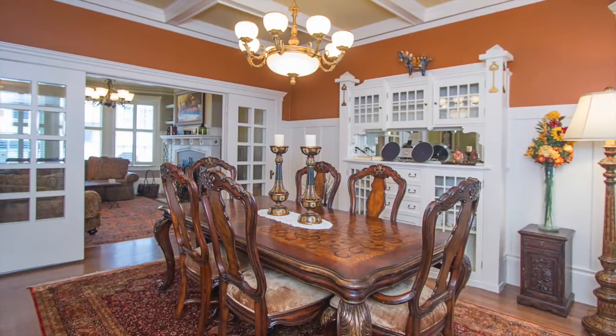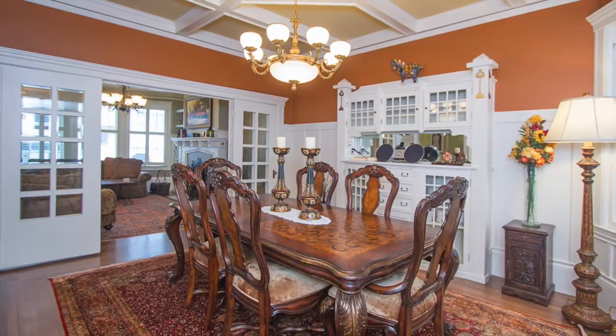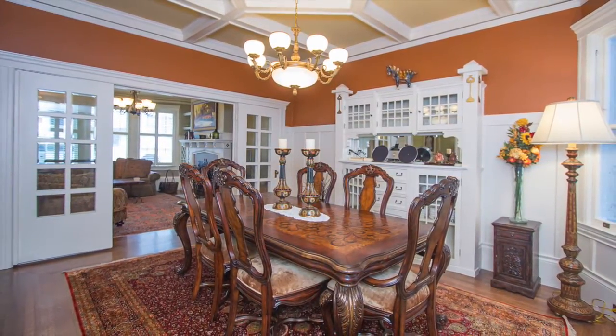Step through the beveled glass French doors into your formal dining room with a built-in buffet, box-beam ceilings, a chandelier and lovely designer colors for a wonderful evening of entertaining family and guests.